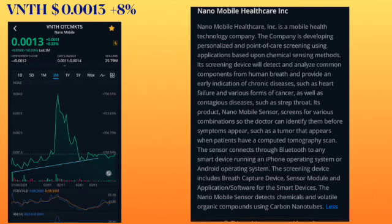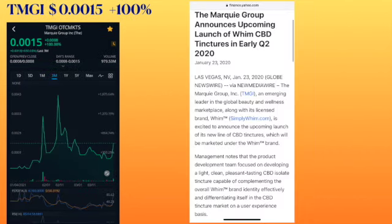The next ticker symbol is TMGI. It's trading at 0.0015 and had an increase of 100%. They are called The Market Group Incorporated. On the chart they are trending upward, and especially today they went up 100%.